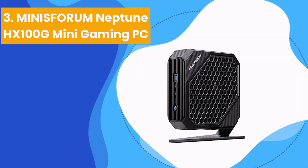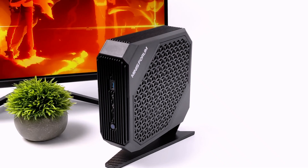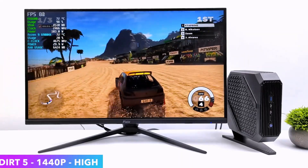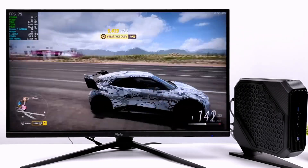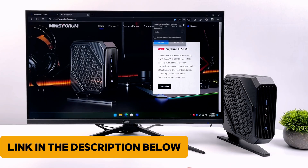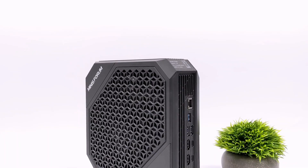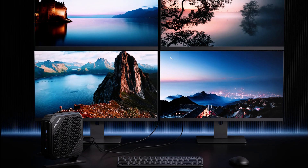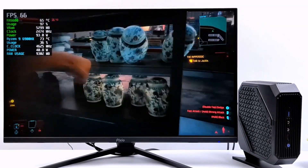Number 3: the Minisforum Neptune HX100G Mini Gaming PC. The HX100G delivers an impressive punch with its AMD Ryzen 7 processor reaching up to 5.1 GHz. This 8-core powerhouse ensures rapid multitasking and smooth gameplay, rivaling bulkier desktops. Graphics shine with the AMD Radeon RX 6600M leveraging RDNA 2 architecture, with 8GB GDDR6 video memory enabling fluid performance at 1080p and core frequencies up to 2,416 MHz. Dual-channel DDR5 32GB RAM and a 1TB PCIe 4 SSD ensure seamless loading. Dual USB 4 ports support 8K 60Hz displays, and you can connect up to 4 monitors — versatility reigns supreme.